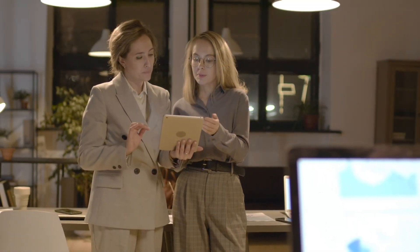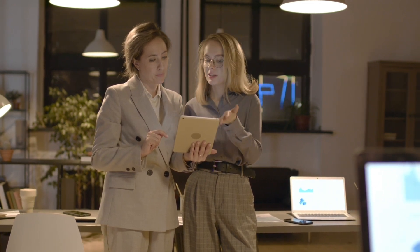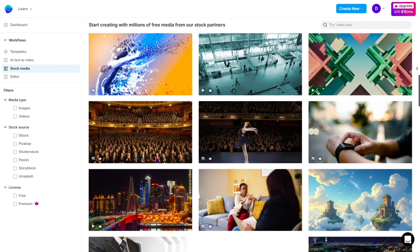For businesses, the massive template library is a big win. You can start with professional designs for ads, explainers, product videos, or promos, and just swap in your logo and text. Plus, with stock video and image integrations, you get access to millions of media assets without extra costs.